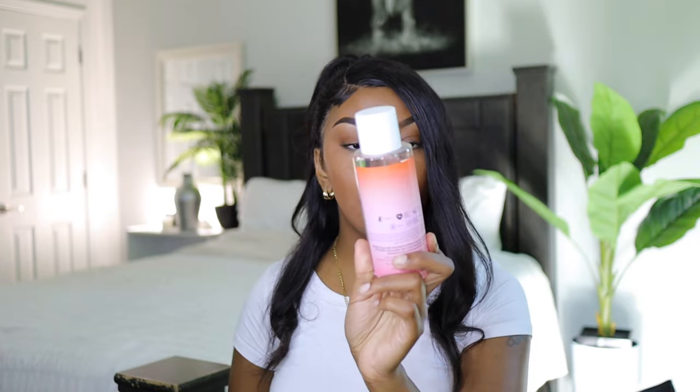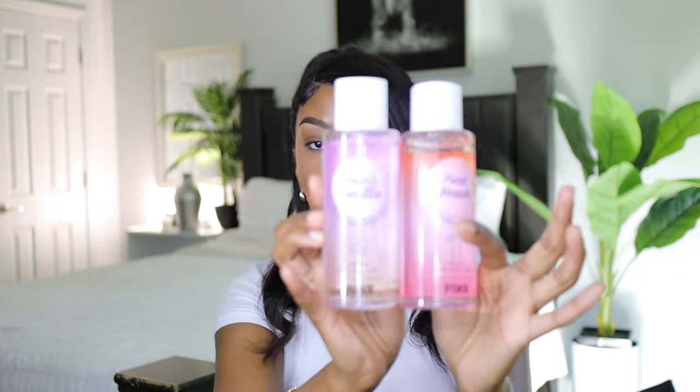My last two fragrances are from Victoria's Secret PINK. I have Pink Beach, which is sun-kissed coconut and juicy papaya, and I also have Coconut Flower and Chilled Vanilla — also called Tropic Vanilla. I love the packaging so much and I'm definitely keeping both. Tropic Vanilla is a very beautiful, sweet vanilla — not overpowering — with hints of coconut. I love it and I give it a 10.